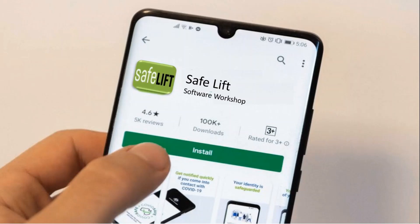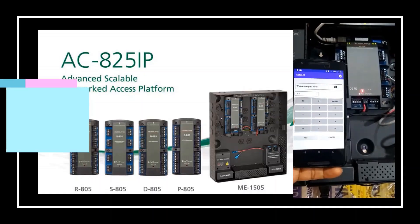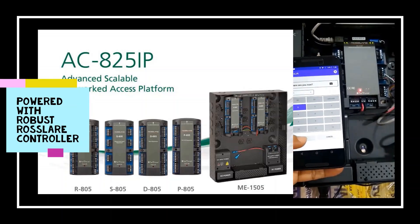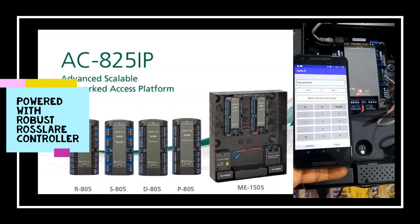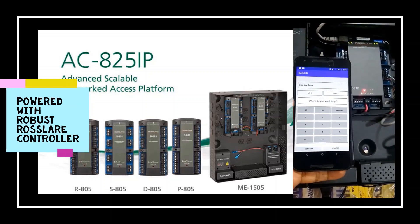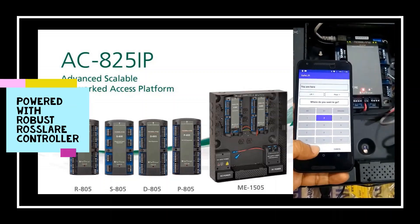Rosslair, partnering with Software Workshop, brings the Safe Lift app — an app-based touchless elevator access system. Powered with robust Rosslair controllers and access software, the Safe Lift app offers a complete touchless experience where you can operate your lift without touching the buttons, through your smartphone.